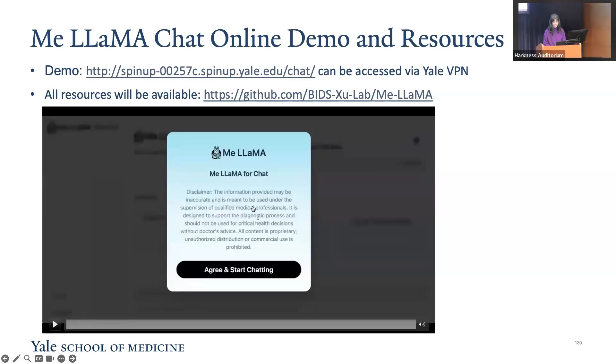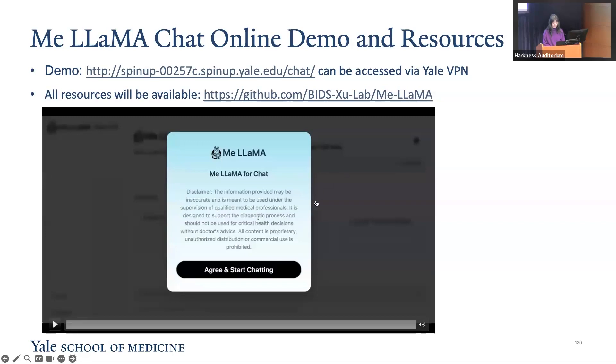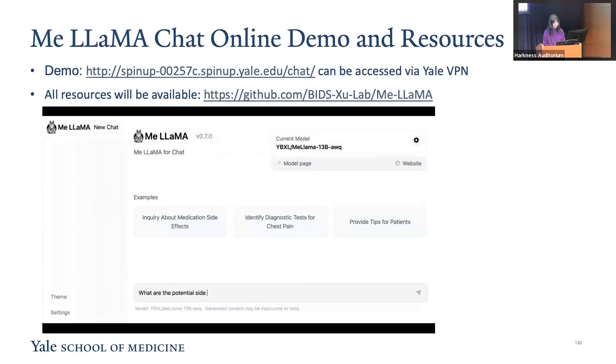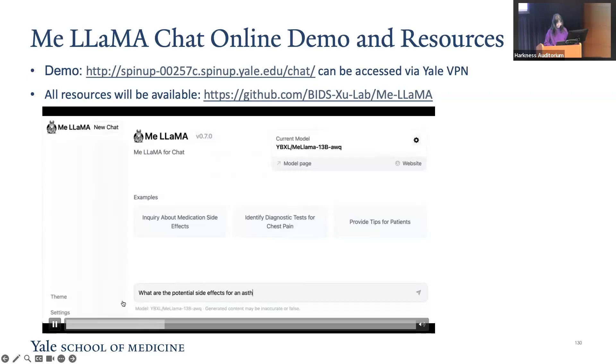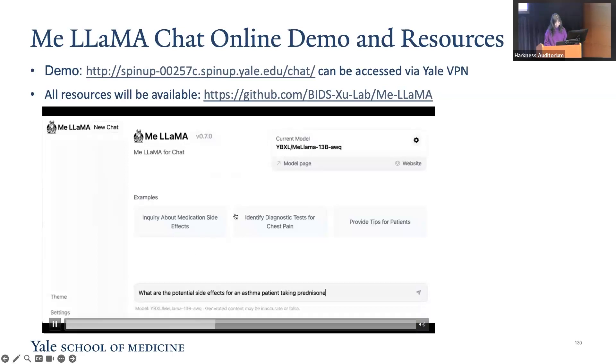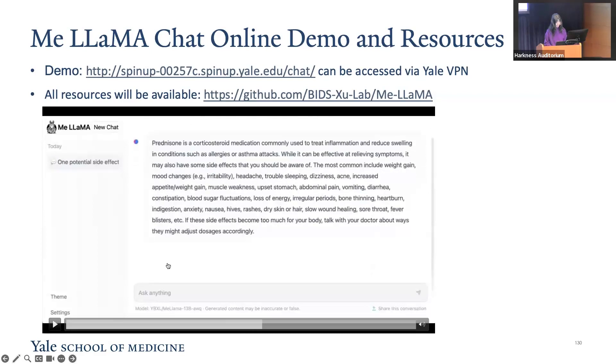In this video, we showcase a typical interaction with MiLAMA models. The process begins with agreeing to the terms of use. We then ask a question about the side effects of prednisone for asthma patients. The model provides a very comprehensive list — for example, high blood pressure, headache, trouble sleeping, and so on.